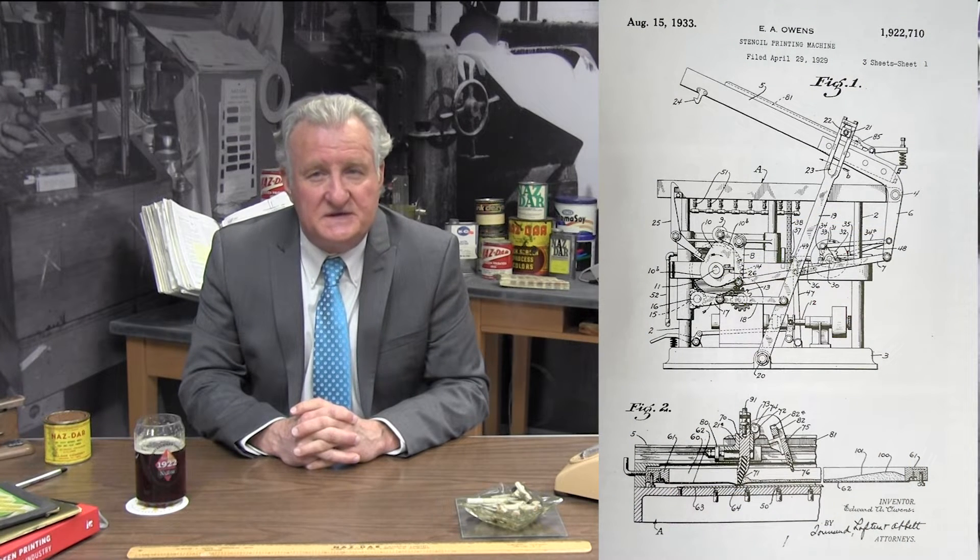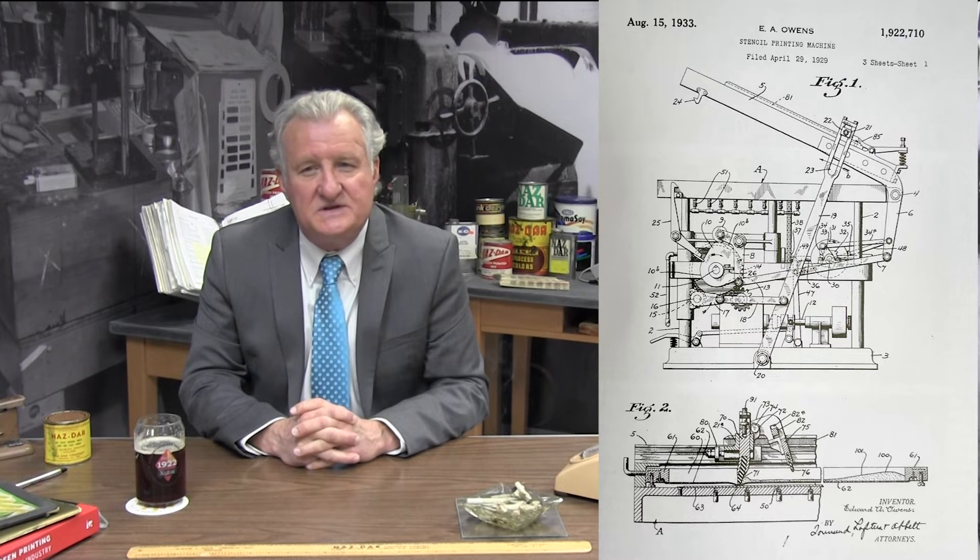Many of the artists printed these signs and posters by manually pulling the squeegee, as this was the lowest cost of entry printing process. But there were also automatic machines used at this time. This is a drawing of one of those machines, patented by Edward Owens in 1923 and widely used by the late 1930s. It was a cylinder type of press based on letterpress printing machines. Edward Owens was the first president of Nazdar. By this time, silkscreen printing was being done around the world.